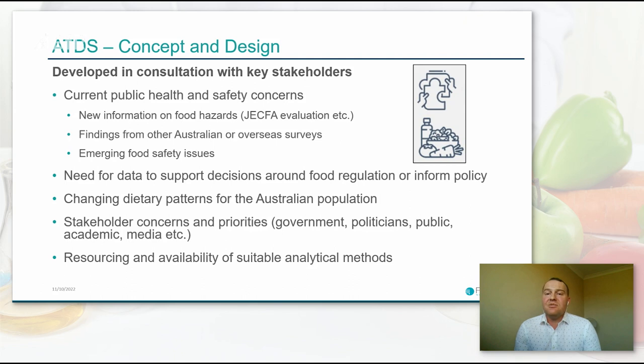Agricultural and veterinary chemical use patterns can change dramatically based on many factors. Other major factors in developing the concept and design include public health and safety concerns. We closely monitor new information on food hazards, particularly JECFA evaluations, which we participate in at FSANZ. We also closely monitor internationally reputable publications including EFSA and US sources, findings from other Australian and overseas surveys, and emerging food safety issues. We've recently refreshed our emerging issues framework to more quickly identify, triage, and manage issues which may be on the horizon.